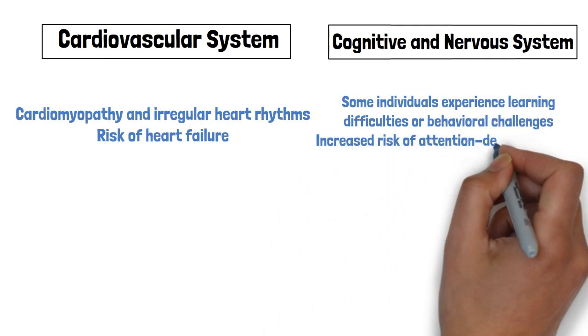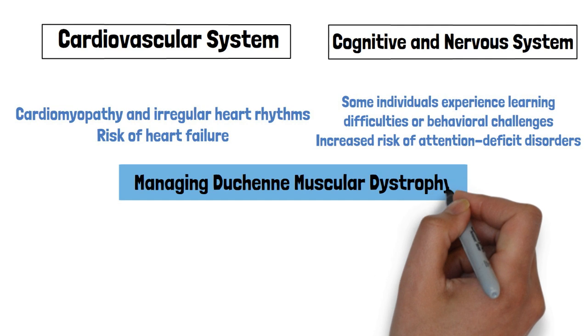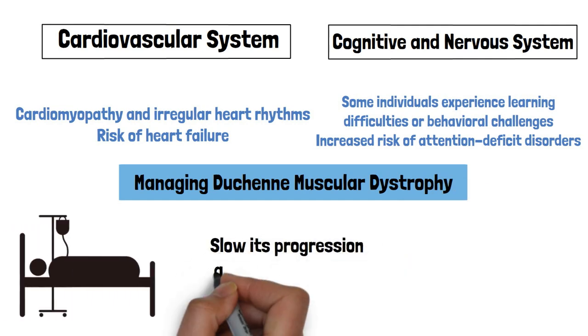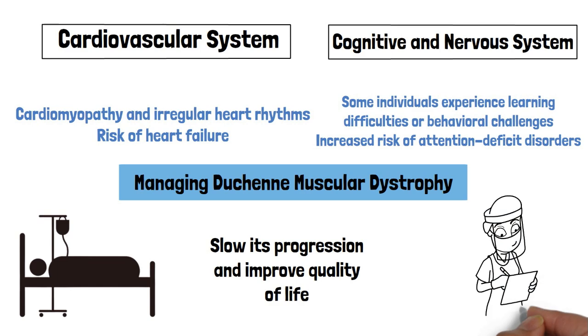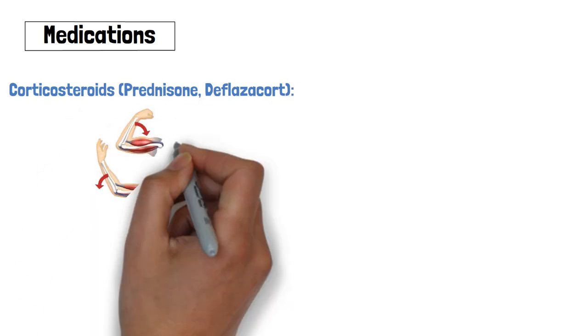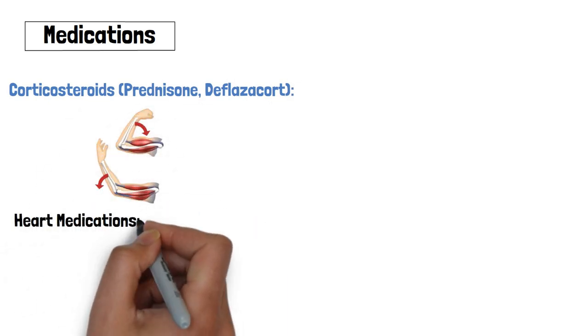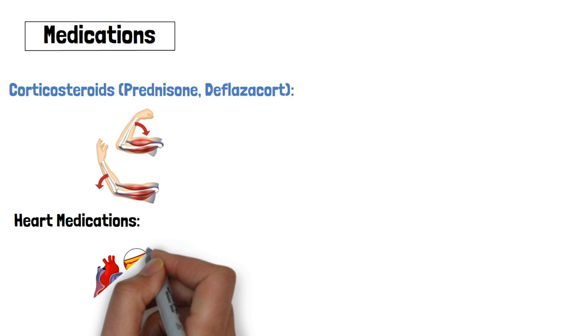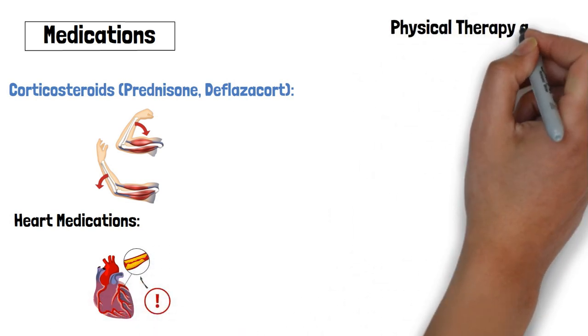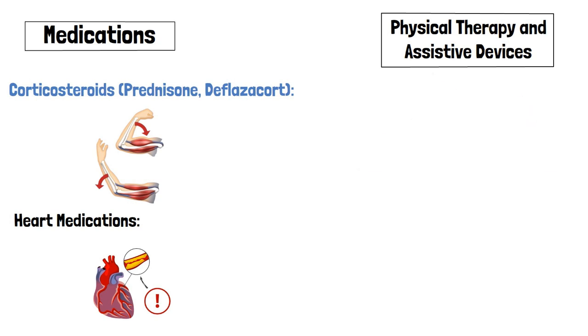Managing Duchenne muscular dystrophy: Although there is no cure for DMD, treatments aim to slow its progression and improve quality of life. Medications such as corticosteroids like prednisone and deflazacort help slow muscle degeneration and improve strength. Heart medications including ACE inhibitors and beta blockers help manage cardiomyopathy.